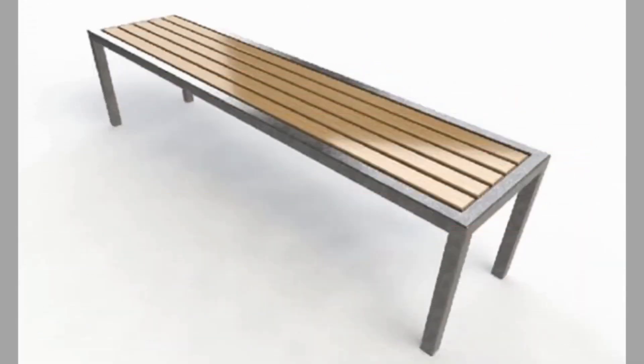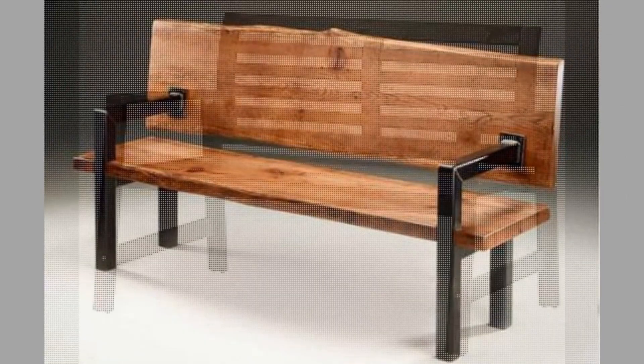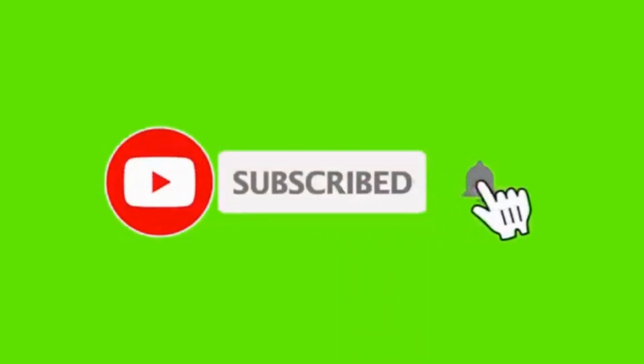It takes a lot of time and effort to make these videos. Your subscriptions, likes, and shares are what inspire us to create more content. Therefore, please consider subscribing to our channel if you haven't already. And finally, thank you for watching until the end. We look forward to seeing you in our next video. Until then, stay safe and stay blessed.